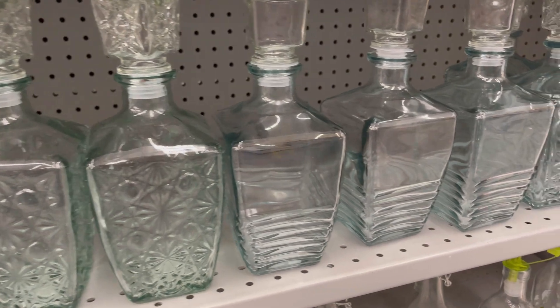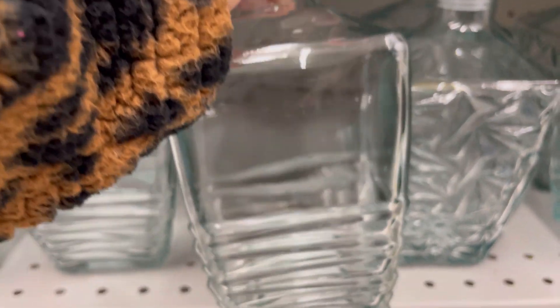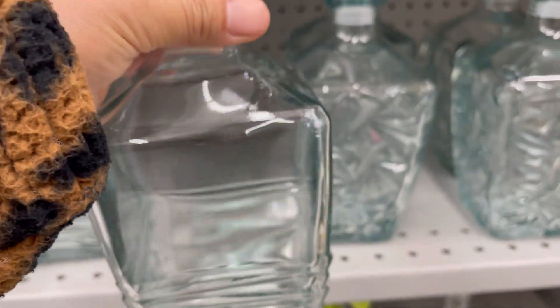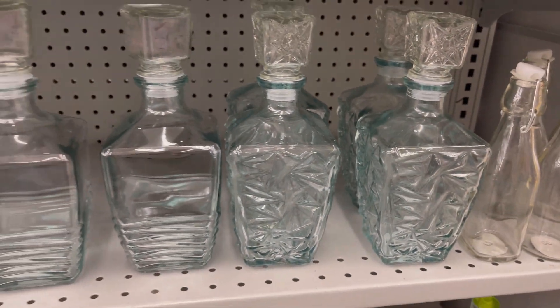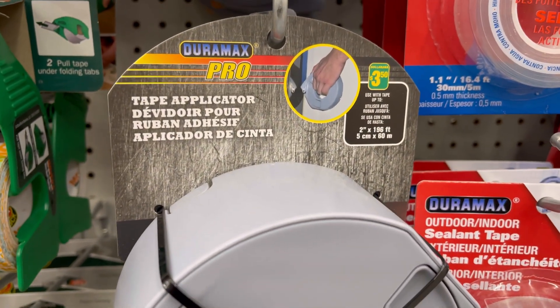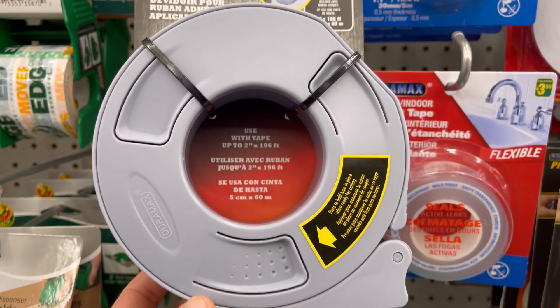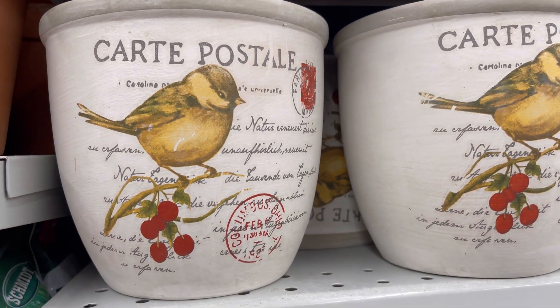Jade bottles for $4. Duramax tape applicator for $3.50. Beautiful variety of clay pots for $4.